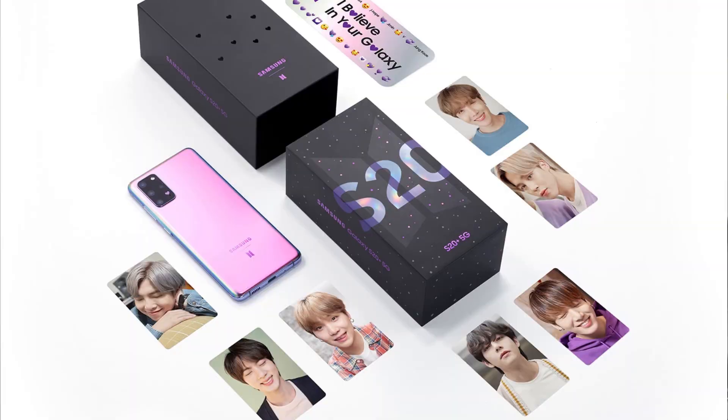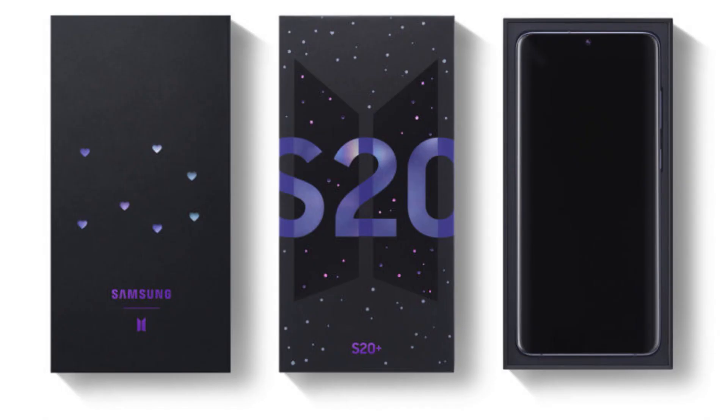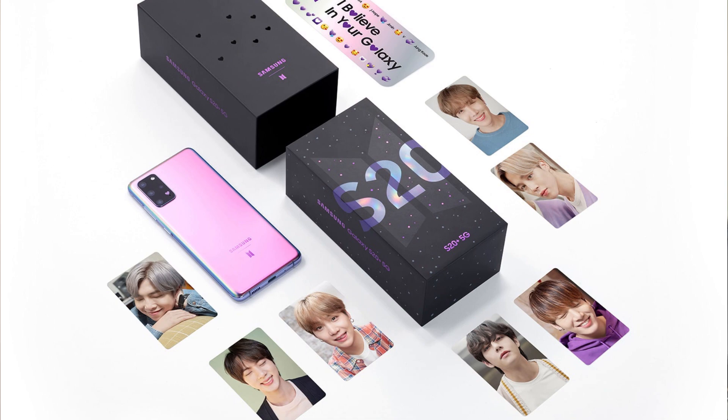Samsung also came out with the Samsung Galaxy S20 Plus BTS edition smartphone earlier this year. It was a unique purple color phone with BTS logos everywhere. It also had a unique box, and you get cards of every BTS member in the box — that's kind of unique.